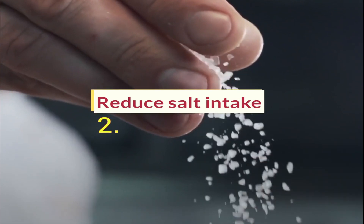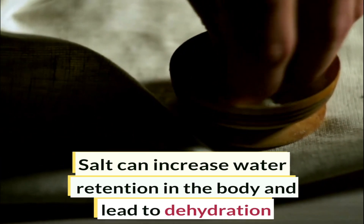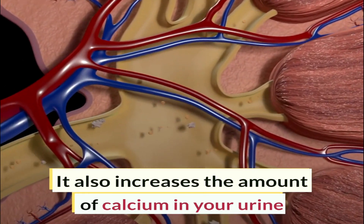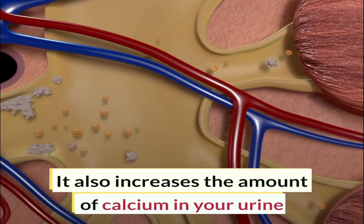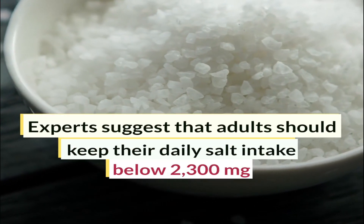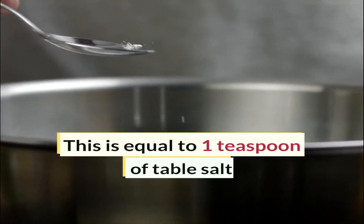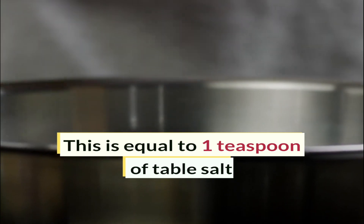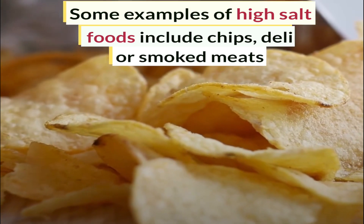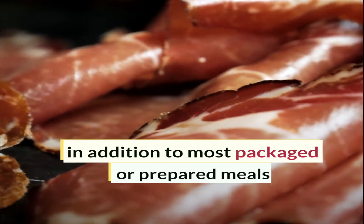Reduce salt intake. Salt can increase water retention in the body and lead to dehydration. It also increases the amount of calcium in your urine. Experts suggest that adults should keep their daily salt intake below 2300mg, which is equal to one teaspoon of table salt. Some examples of high salt foods include chips, jelly, smoked meats, and most packaged or prepared meals.